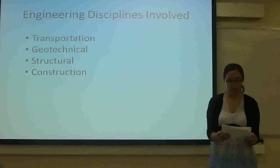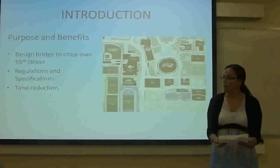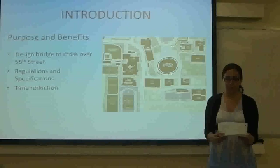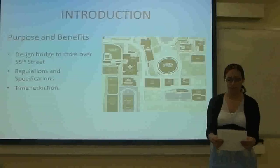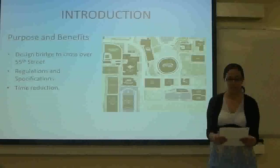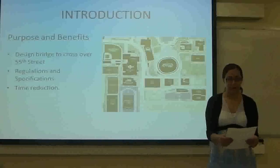The purpose is to design a bridge to cross over 50th Street, and it will adhere to Caltrans bridge design specifications, ADA regulations, and AASHTO LRFD guide specifications for the design of pedestrian bridges.